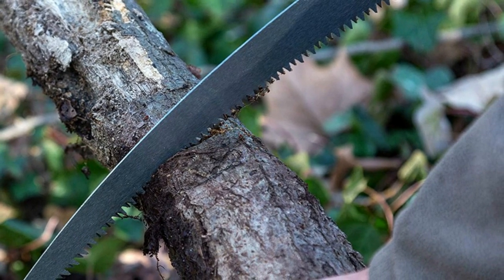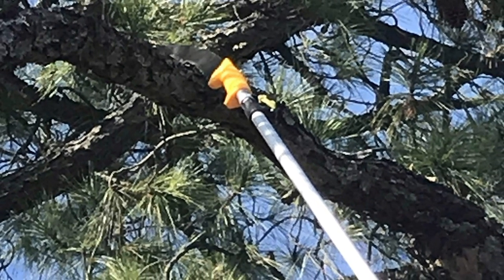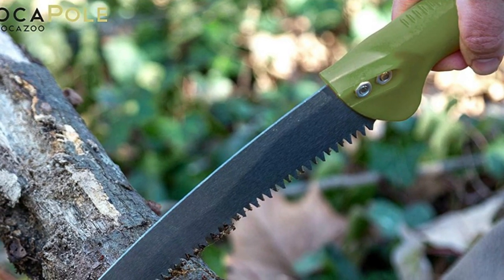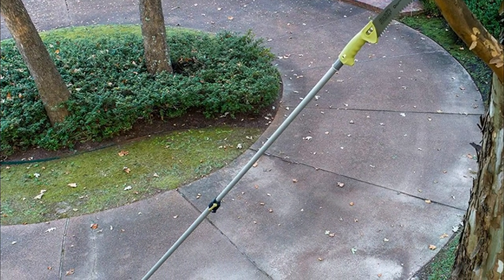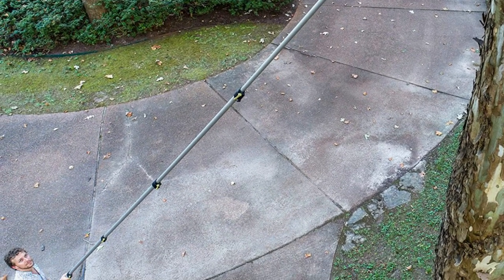The threaded insert can also be removed so the saw can mount to non-threaded pruning poles. The super sharp 13-inch blade features a precision-ground three-sided tooth design with bi-directional cutting action. A durable, rust-resistant hard chrome plate finish provides a smooth cut and extends the life of the blade. The comfort grip handle takes the pain out of pruning by hand, and an internal set screw locks the handle securely into place for smooth, easy cuts.